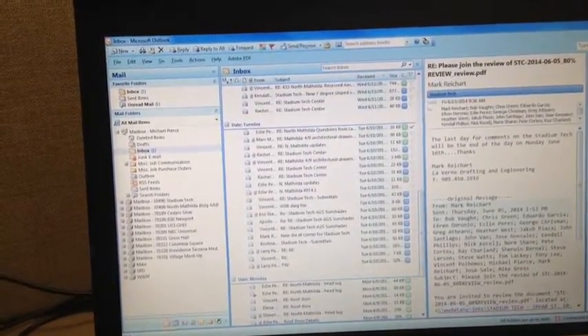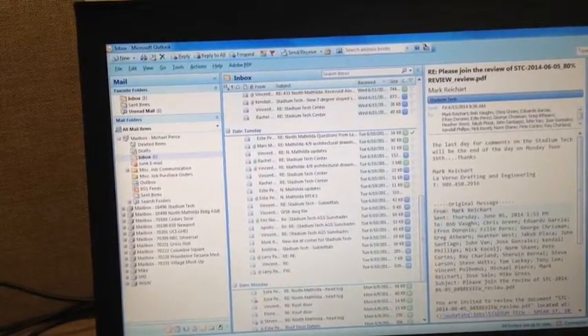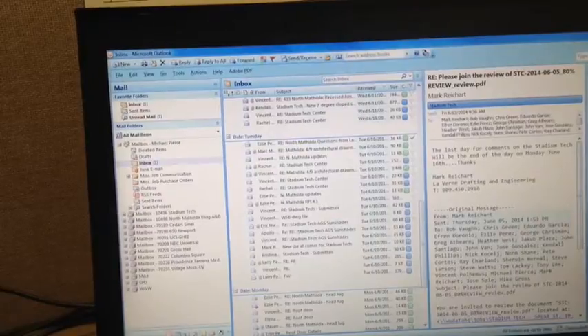Now I can highlight all the emails for one job and drag them all over at once to the job mailbox. Then I can go back and organize my job mailboxes by distributing the emails to their specific subfolders. This has helped me eliminate some over processing.